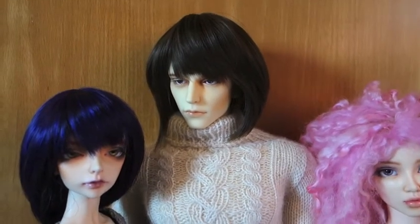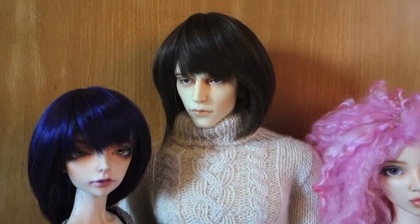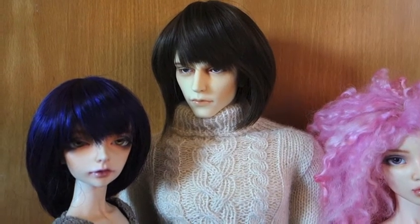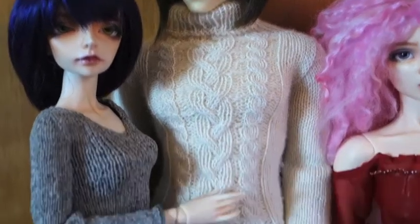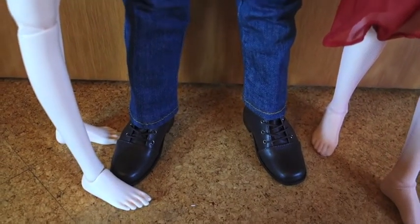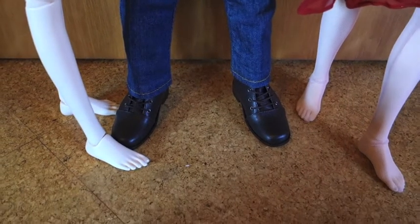Second up is my second-hand Iplehouse EID Arvid and his name is Robert Gulliman. Just to give you a full view — he's complete, he's got some nice boots on. He's the only one wearing shoes right now, I just realized.